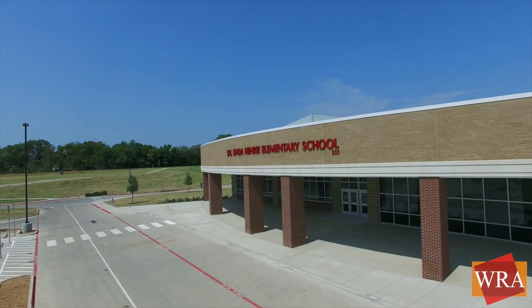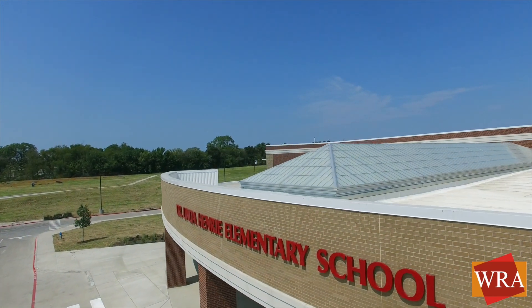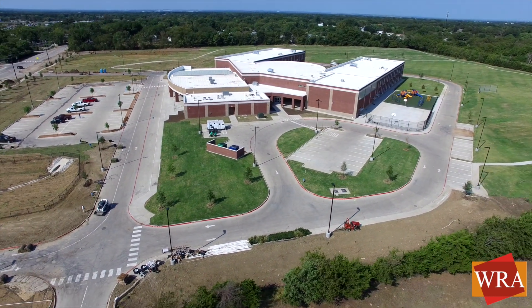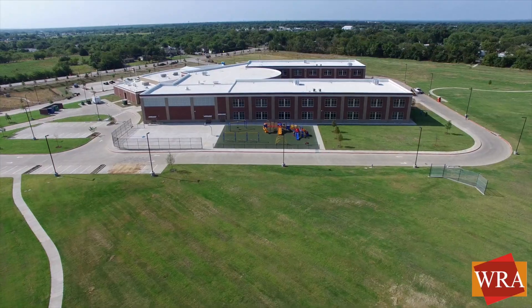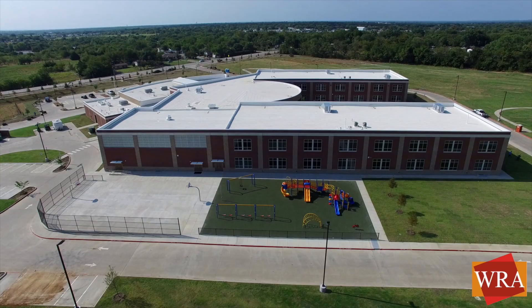WRA Architects is proud to announce the opening of Dr. Linda Henry Elementary School, the largest elementary in Mesquite Independent School District. The campus boasts 50 standard classrooms in addition to an assortment of special-use rooms, allowing for a maximum capacity of 1,000 students.